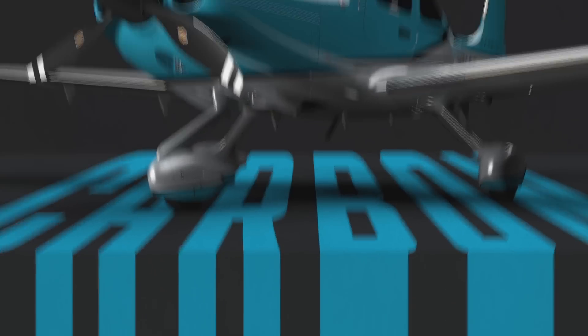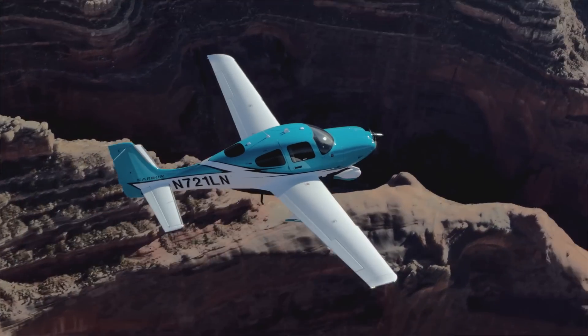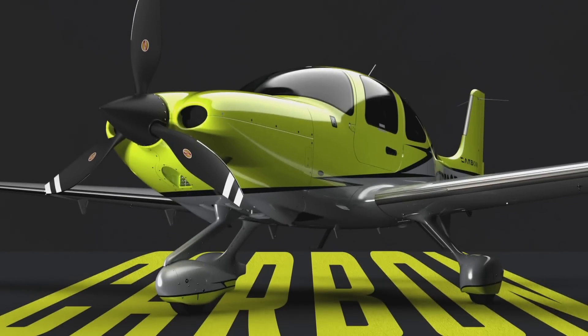Faminy blue — it just screams vacation in the Keys. I mean, look at this thing. It is striking. Volt: it's bright, it's bold, it's unapologetic. And it's the hottest trending color from fashion to automotive.